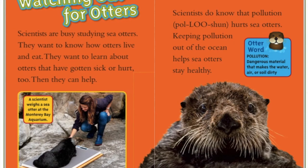Watching out for otters. Scientists are busy studying sea otters. They want to know how otters live and eat, and they want to learn about otters that have gotten sick or hurt too. Scientists do know that pollution hurts sea otters. Keeping pollution out of the ocean helps sea otters stay healthy. A scientist weighs a sea otter at the Monterey Bay Aquarium. This sea otter was rescued from an oil spill — people helped clean and care for it.